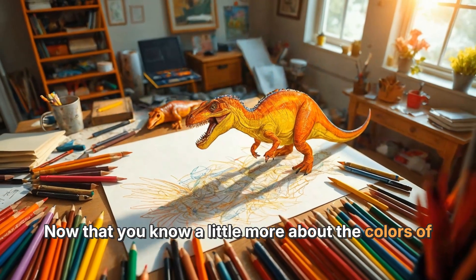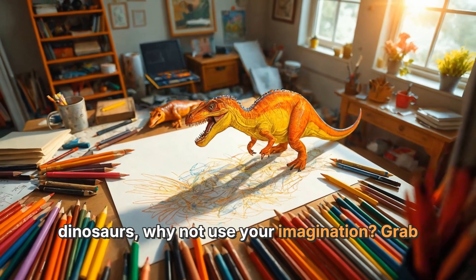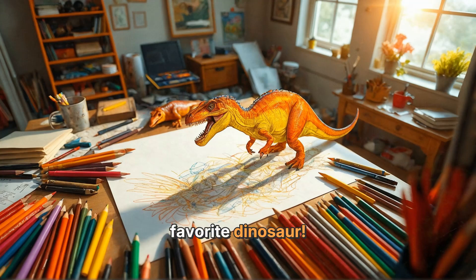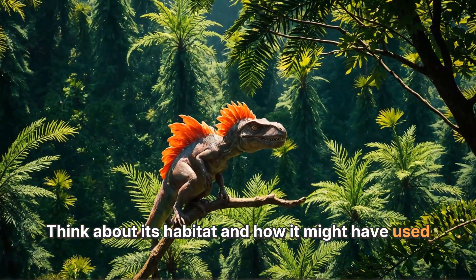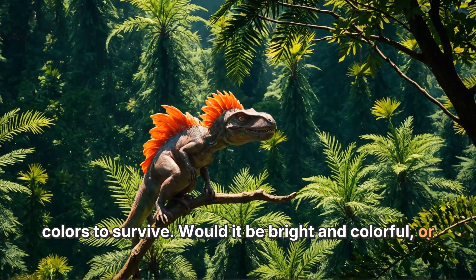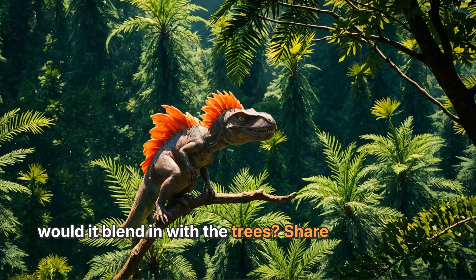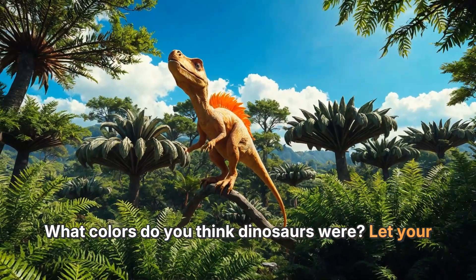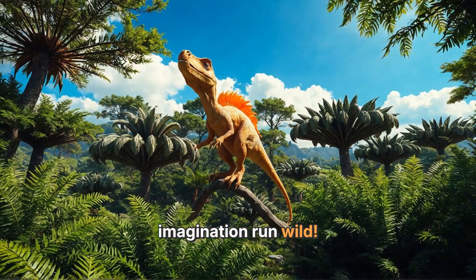Now that you know a little more about the colors of dinosaurs, why not use your imagination? Grab some crayons or colored pencils and draw your favorite dinosaur. Think about its habitat and how it might have used colors to survive. Would it be bright and colorful, or would it blend in with the trees? Share your dinosaur drawing with your friends and see what colors they choose — what colors do you think dinosaurs were? Let your imagination run wild!